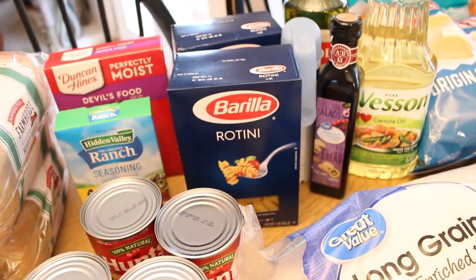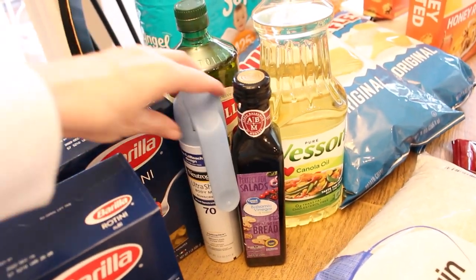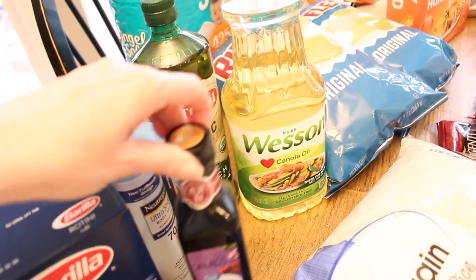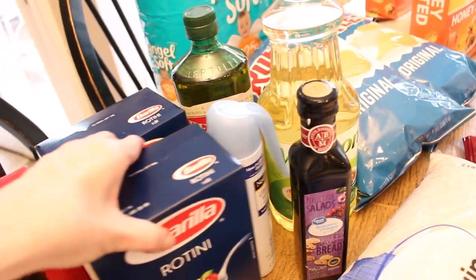Moving on to the back, I really needed to get some of those basic pantry staples — cooking every day you go through things so much quicker. With the weather getting a little bit warmer, I wanted to get a new container of sunscreen. I got some balsamic vinegar, olive oil, and vegetable oil.